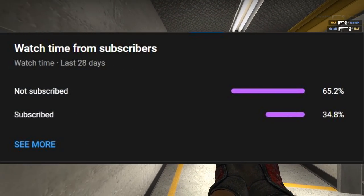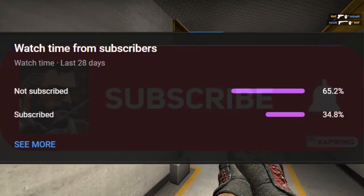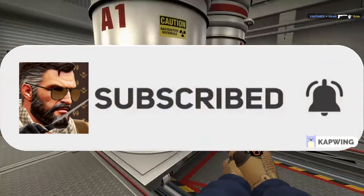If you're in the 65% of people that aren't subscribed yet, be sure to subscribe to this channel so you don't miss out on any new videos.